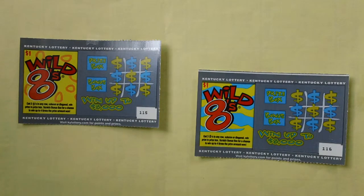Here are two $1 Wild Apes scratch tickets — Kentucky Wild Apes stretch lottery tickets, ticket numbers 1-1-5 and 1-1-6.